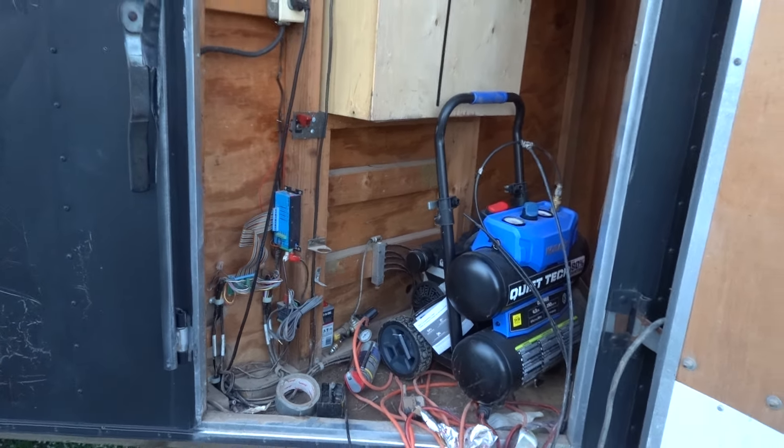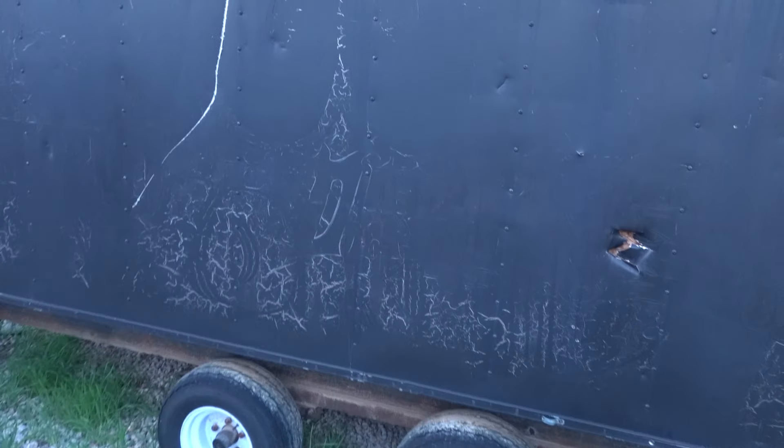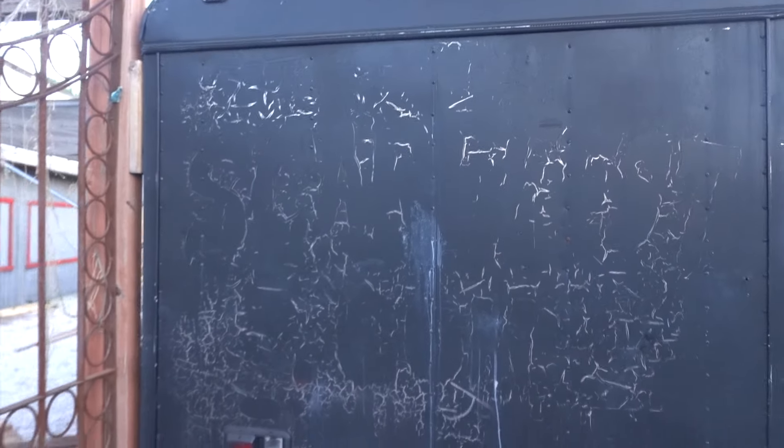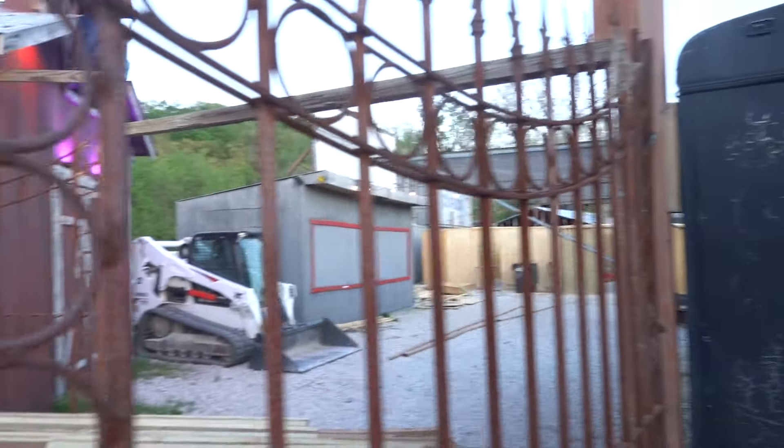We haven't used it in three years — we just stopped using it. What it really needs is to be wrapped. This trailer came from Spooky World Minnesota, and at one point it said scarefest.com, which was actually hand-painted on there.